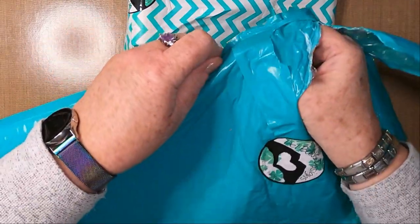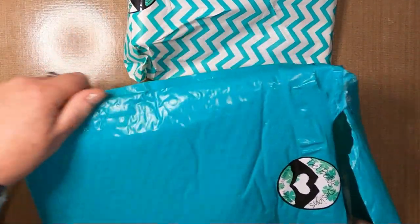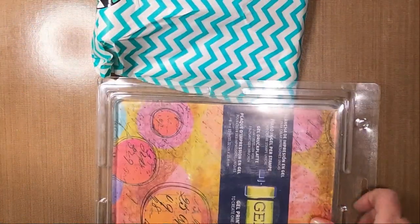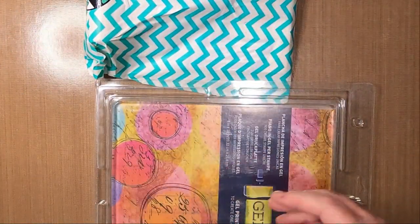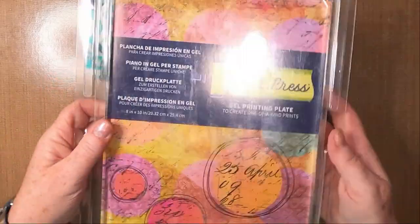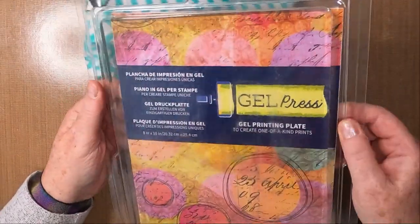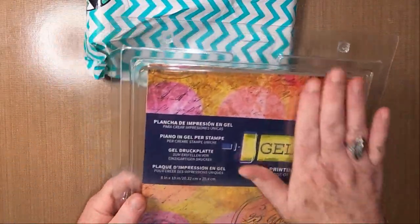This one doesn't want to come out. And my new large gel plate — because I often find my papers bigger than my gel plates are. Brilliant!